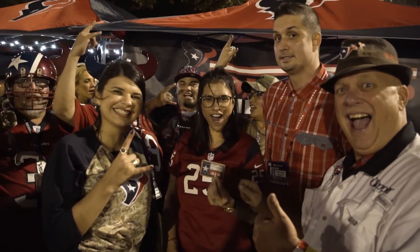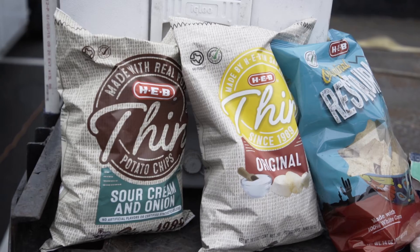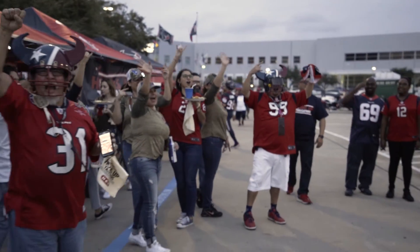Bring your A-game this week when the Texans face off against the New England Patriots. You can find all of your tailgate supplies at your nearest HEB, the official tailgating headquarters of the Houston Texans.